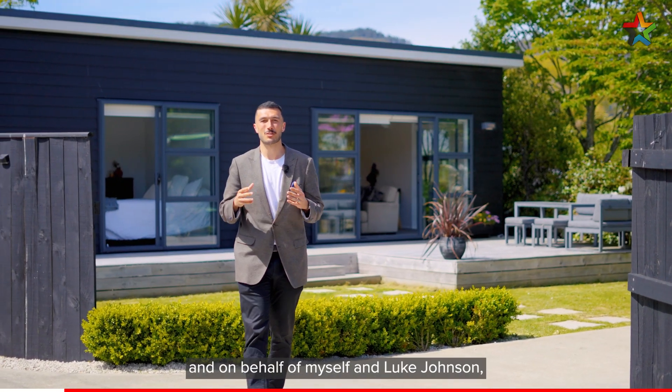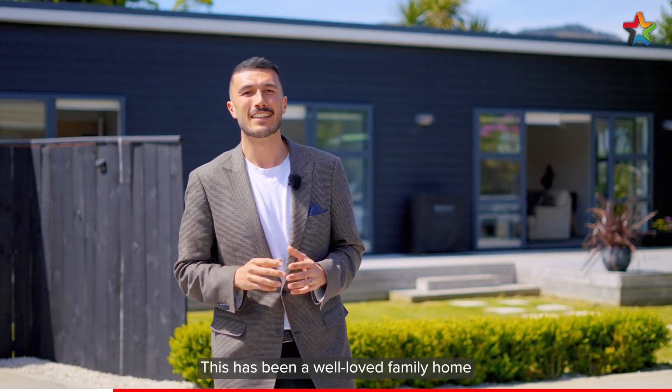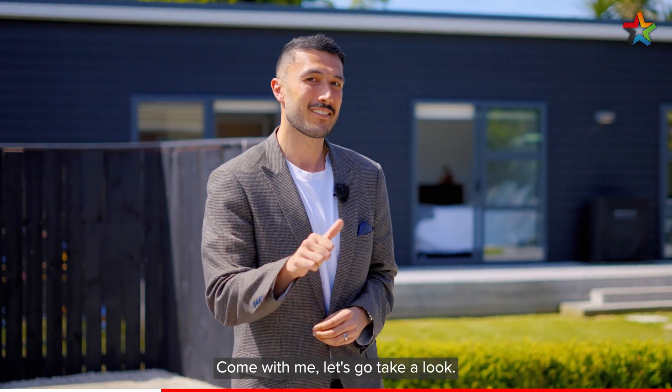Kia ora, I'm Caleb Arden from Professionals, and on behalf of myself and Luke Johnson, I'd like to welcome you here today to 394A Cambridge Terrace in Naenae. This has been a well-loved family home for the past three years, but a move up north means it's time for the keys to change hands. Come with me, let's go take a look.